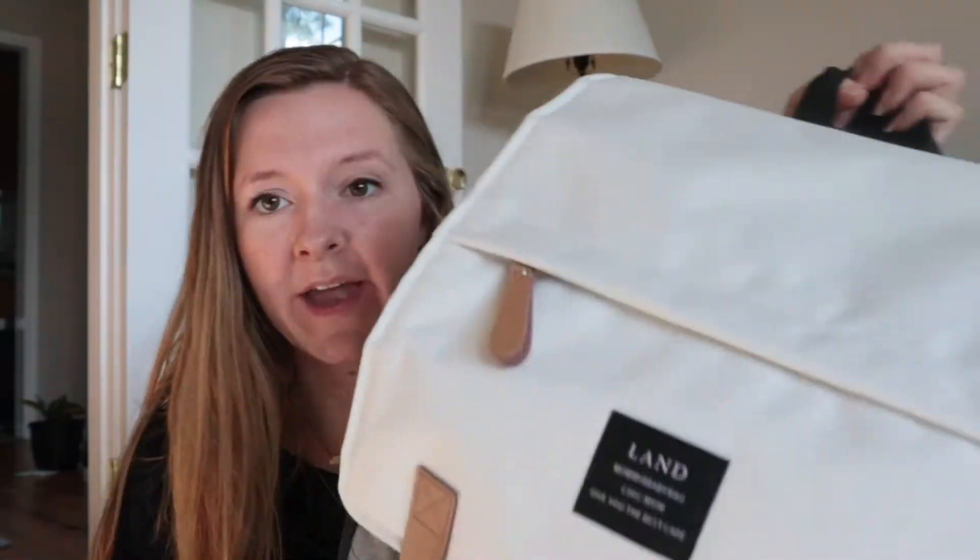Today we're doing a 'what's in my hospital bag' video, and I'm also going to show you guys what I have in little man's bag. I'm a first-time mom, so I don't really know for sure what I'm doing, but I've got helpful people in my life who've given me tips and pointers, and I've watched a ton of helpful moms on YouTube. My husband has also packed a bag, but I'm not going to show you his.